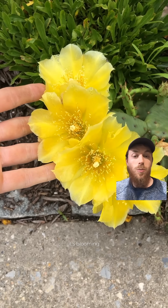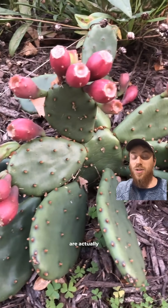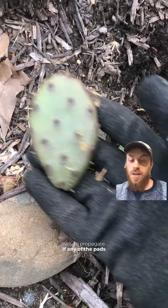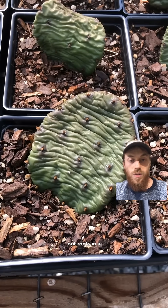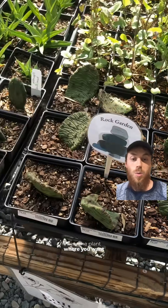Around this time of year it's blooming really big yellow flowers. They produce these really bright red fruits after being pollinated, and the fruits are actually edible and pretty tasty. It's also super easy to propagate — if any of the pads fall off, you can put them in a little bit of soil, they'll send out roots in a couple of weeks, and then you can plant them or stick them in the ground where you want the plant to expand.